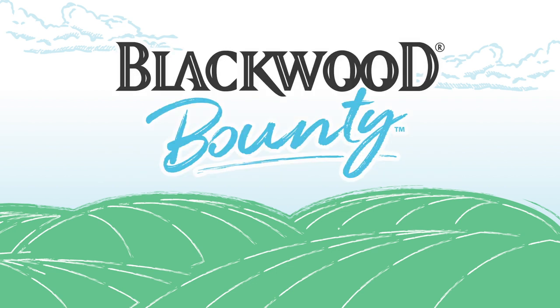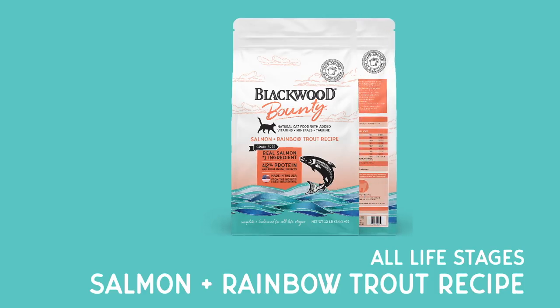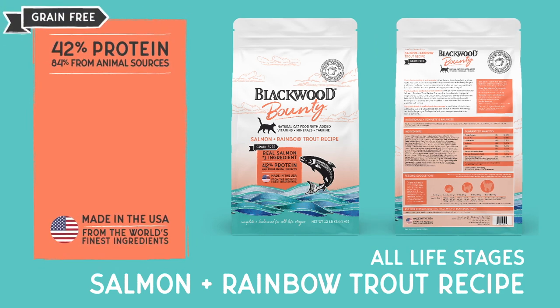Blackwood Bounty cat food recipes include salmon and rainbow trout for all life stages. This grain-free diet contains 42% protein with 84% sourced from animals.